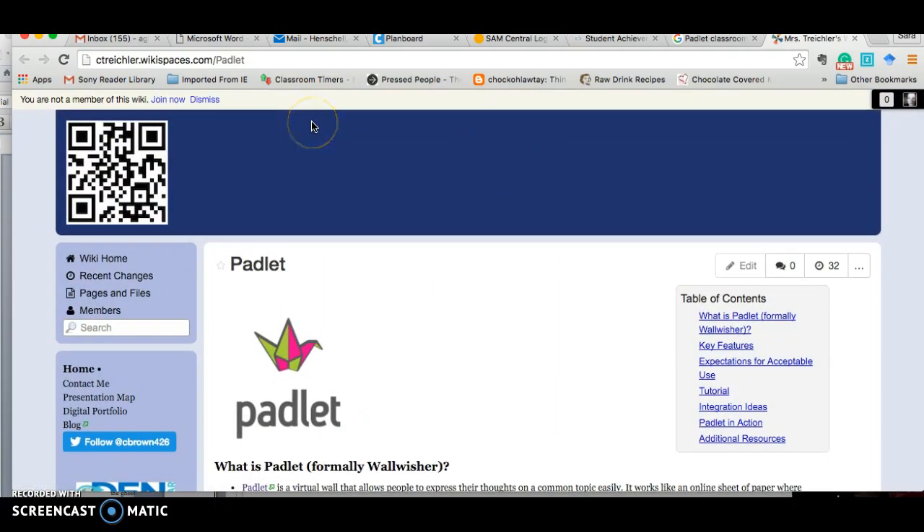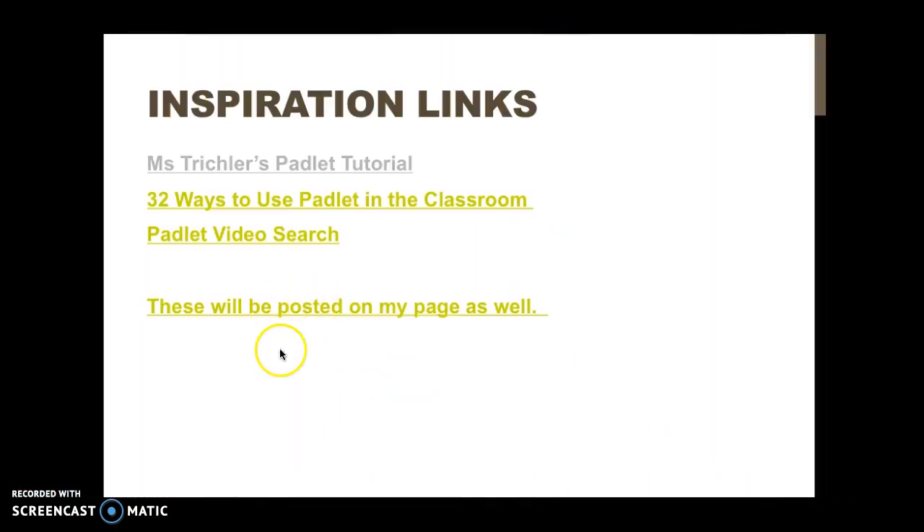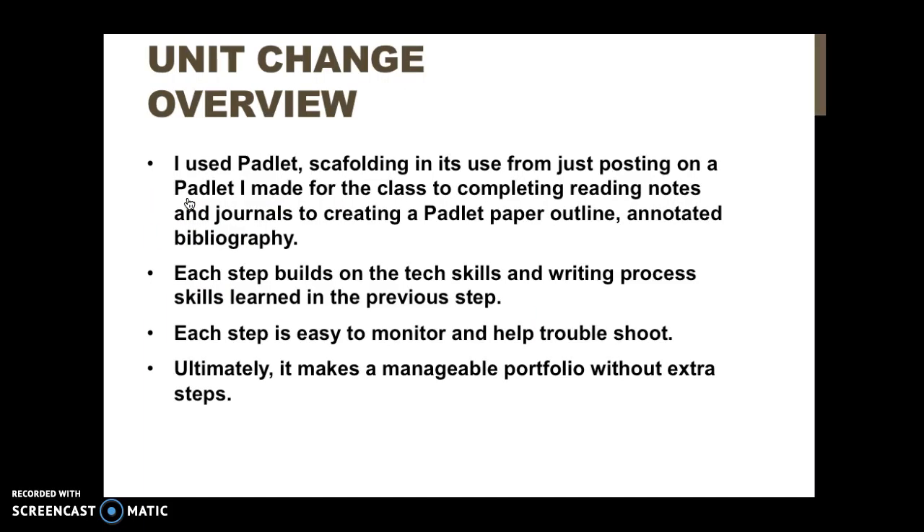Additionally, I did a Google search and watched about three tutorial videos to get myself started, and found a Google Doc with a list of things you could do with a Padlet. From there, I kind of restructured my unit.